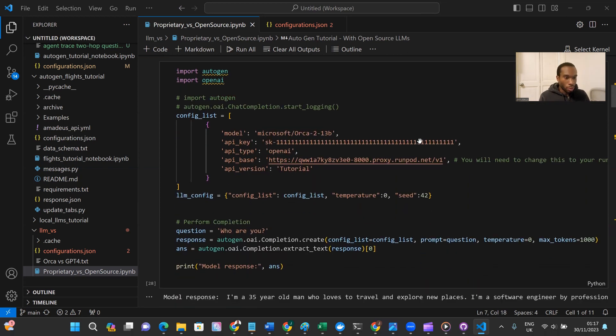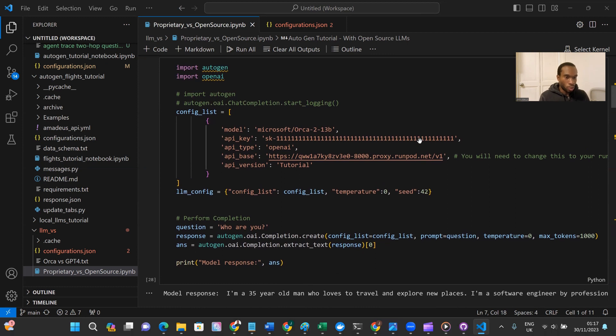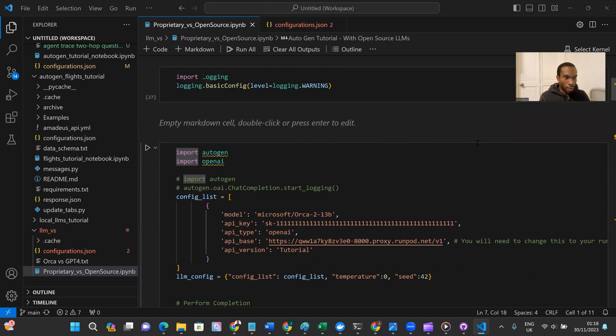The debate question itself is quite interesting — it's debating whether open source AI is better than proprietary AI. I've aligned the question with the model: the Orca 2 13B model takes the position that open source AI is better, and the GPT-4 Turbo model takes the position that proprietary AI is better. They debate back and forth for a few rounds.